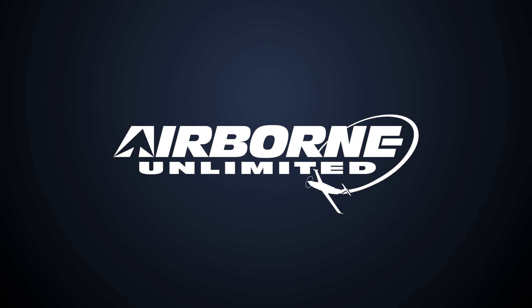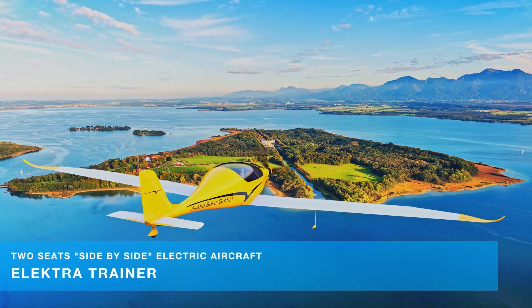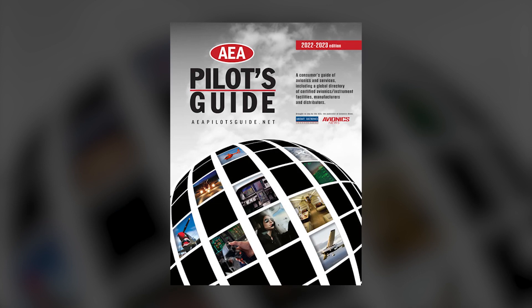Coming up on today's episode of Airborne Unlimited: Elektra Trainer impresses during maiden flight. Top Gun Maverick soars past one billion dollars. AEA's Pilot Guide to debut at Oshkosh.